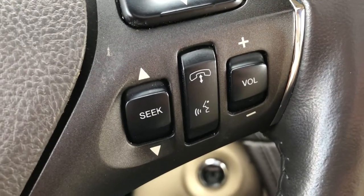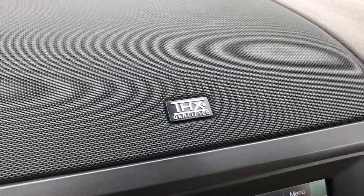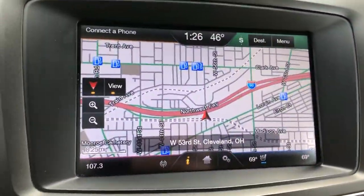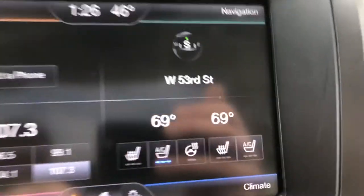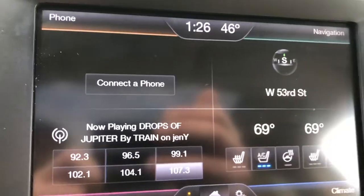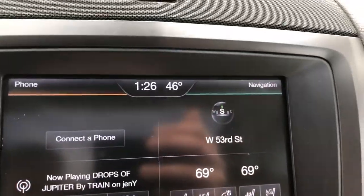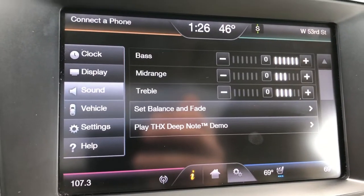Down here is your Bluetooth, voice control, and stereo controls. Lincoln is the only brand with a THX certified sound system — it's like a theater inside. You have a large touch screen with navigation. You can also control heated and air-conditioned leather seats, heated steering wheel, phone, radio, and so much more. Once you get into the settings, you can really customize and fine-tune the whole vehicle.